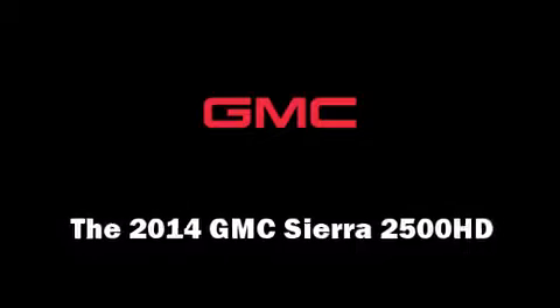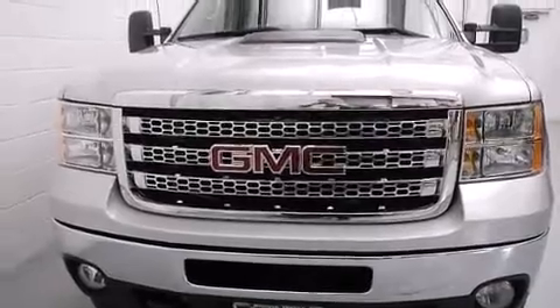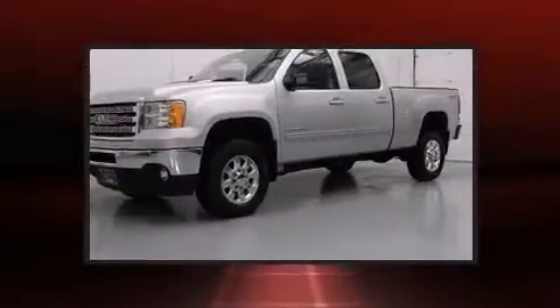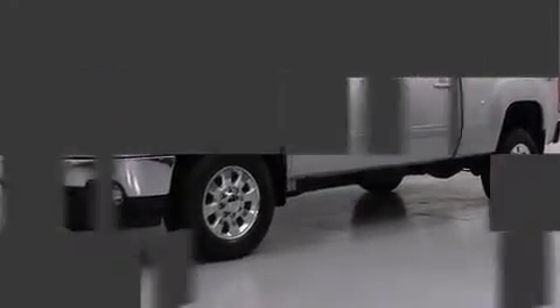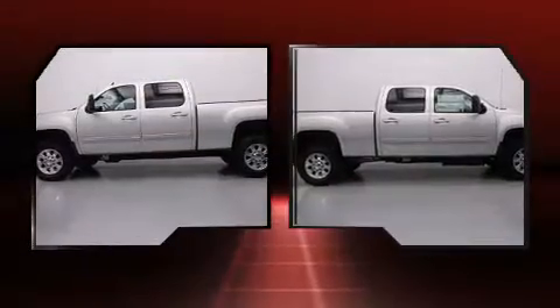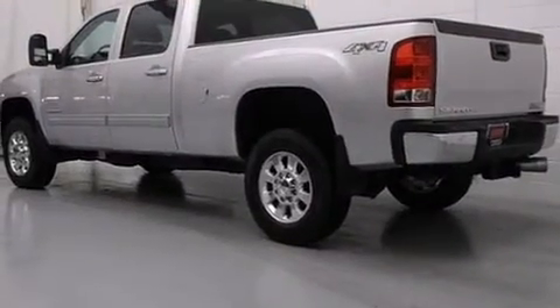The 2014 GMC Sierra 2500 HD — this four-door, five-passenger truck offers the features and options for which you've been searching. It features an automatic transmission, four-wheel drive, and a powerful eight-cylinder engine. The engine breathes better thanks to a turbocharger, improving both performance and economy.